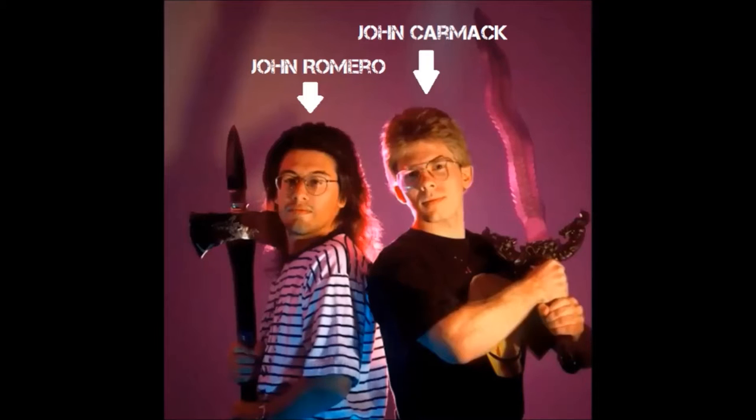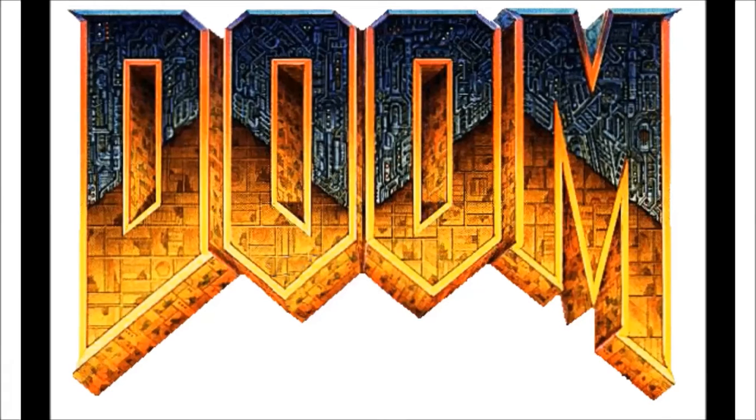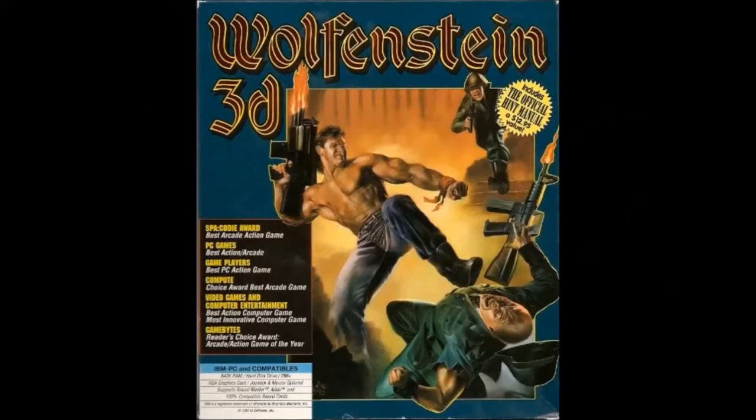Now, if you're a regular player of PC games, then you've probably heard of these guys at least once. Both of them are legendary devs, but their story is for another time. Finally, in May of 1992, id released Wolfenstein 3D.